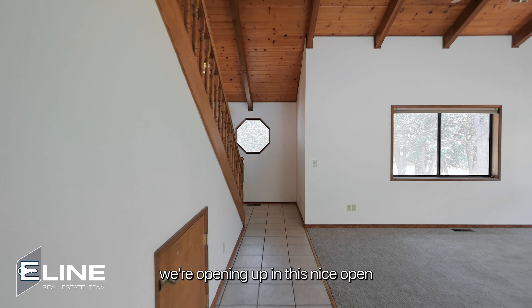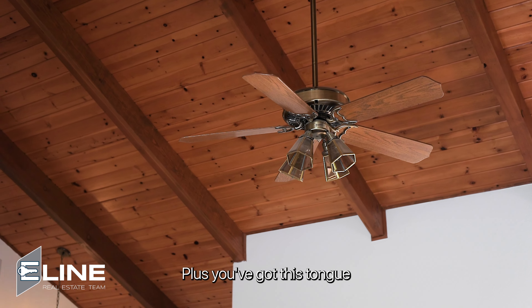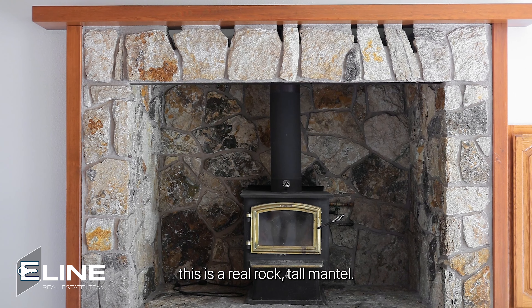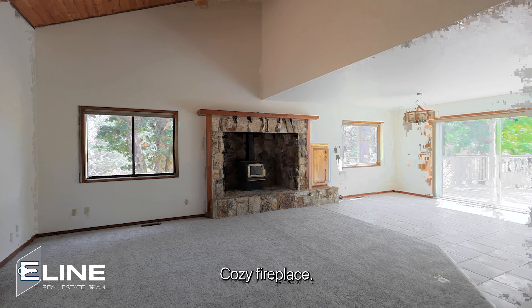All right, as you see, we're opening up in this nice open vaulted ceiling. Plus, you've got this tongue and groove wood ceiling. How about this fireplace? All rock — this is real rock — tall mantle. Imagine Christmas here with all the stockings lined up, cozy fireplace.